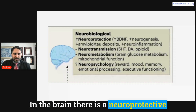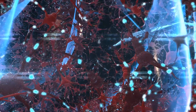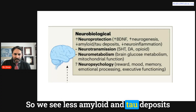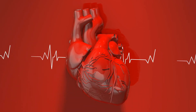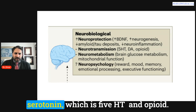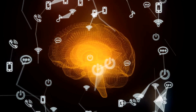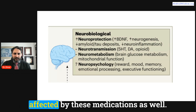In the brain, there is a neuroprotective effect of GLP medications. BDNF — a key molecule for creating new neurons, known as neurogenesis — goes up. Additionally, amyloid and tau, molecules related to Alzheimer's disease and other dementias, are found in lower deposits with GLP-1 medication use, along with less neuroinflammation. Whatever is helping cardiovascular function is probably also helping the brain's plumbing and wiring. For neurotransmitters like serotonin and opioids, changes are hypothesized but not definitive. Brain glucose metabolism and mitochondrial function are also improved, and there are likely effects on reward processing, emotional responses to food, and executive functioning.